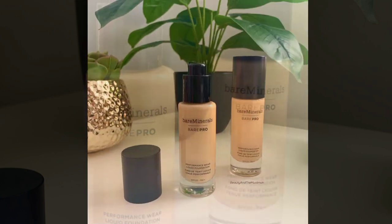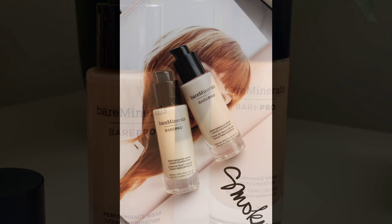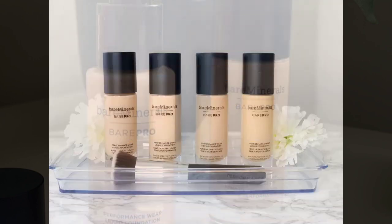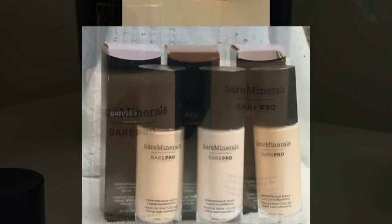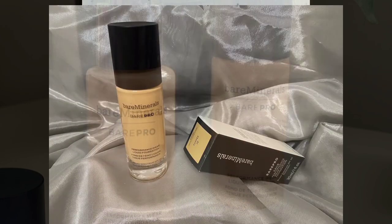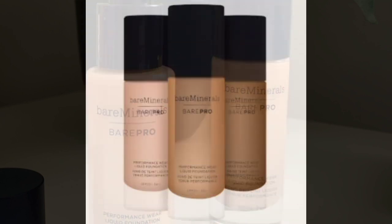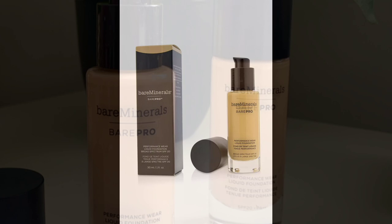The Behr Pro 24 hours wear matte flute foundation offers buildable medium to full coverage, allowing you to effortlessly conceal imperfections, uneven skin tone and blemishes. Its unique formula is infused with skin loving minerals that not only enhance your appearance but also promote healthier skin over time.